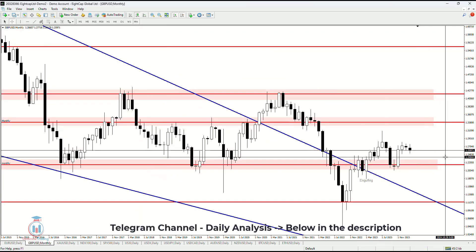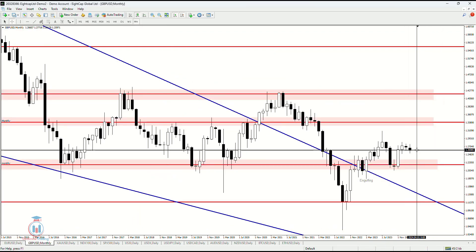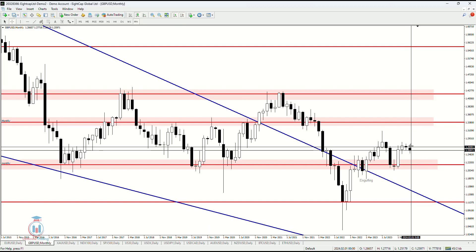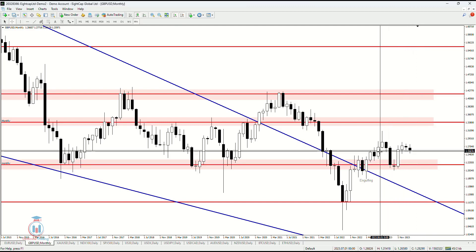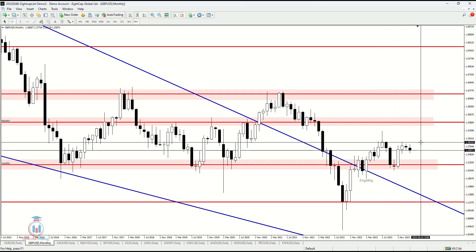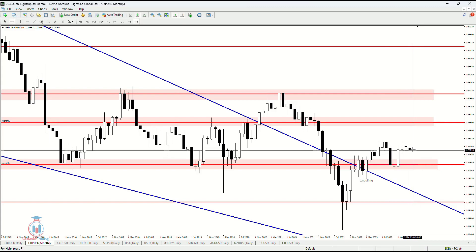On the monthly time frame nothing has changed too much because we have two more weeks until this month ends. Currently we had a weekly time frame candle with an open price and close price close to each other, which means on the monthly time frame this didn't change too much. From the previous week analysis I mentioned that the very important level is 1.255, and this still stays as it is. Nothing has changed on the monthly time frame.